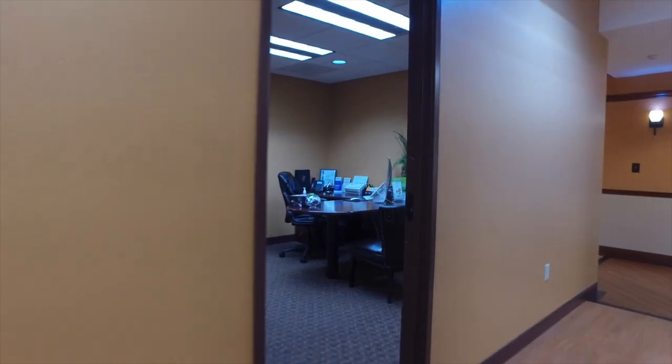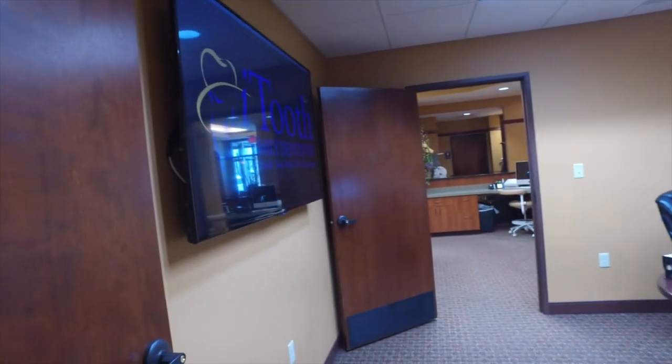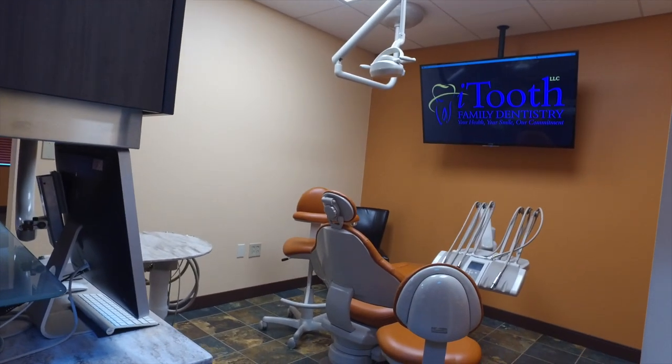This is our consult room. If we need to go over treatment with you or financial information, we can do that in here.